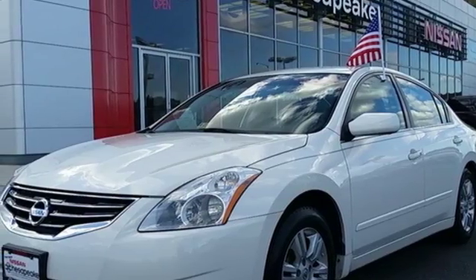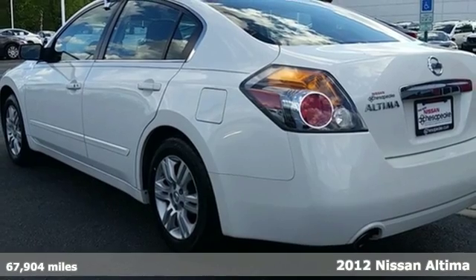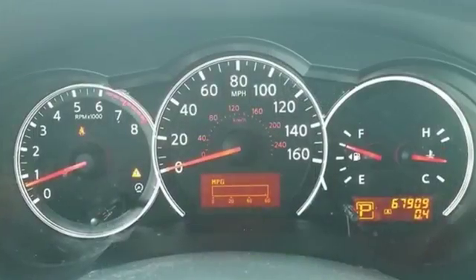Here's the 2012 Nissan Altima. Innovative style and affordability comes standard, along with the protection of traction control, a tire pressure monitor, multiple airbags, and anti-lock brakes.